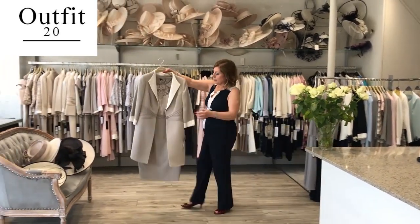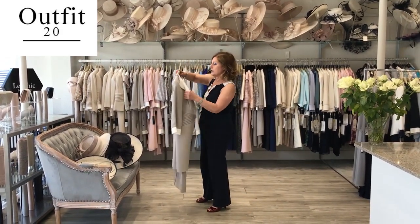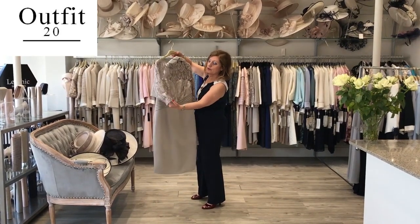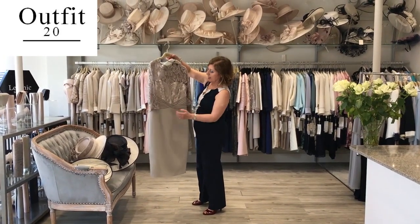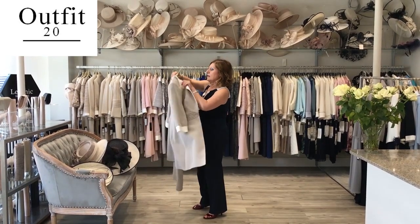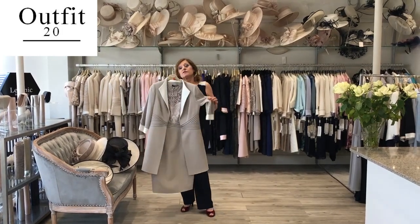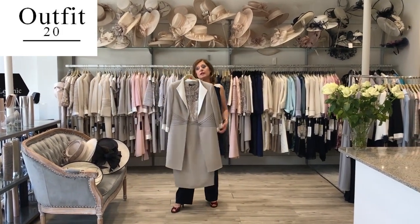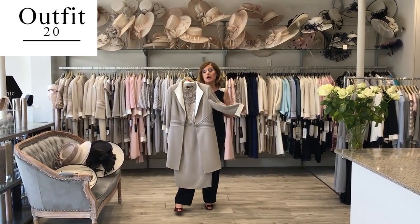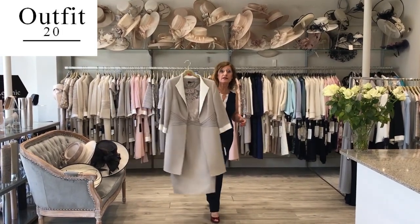I love this one — I love the detail here. It's Veni Infantino by Ronald Joyce — beautiful lace at the top, three-quarter sleeve, very comfortable outfit. If you want to receive an OBE, CBE, or attend the Queen's Garden Party, it will be very good. Or as a guest at the wedding — that would be lovely as well.